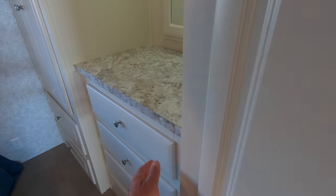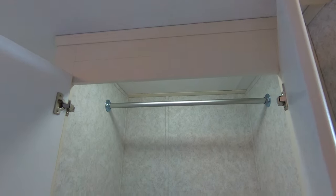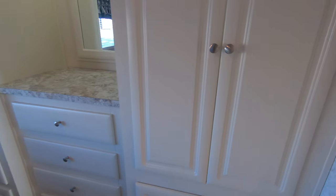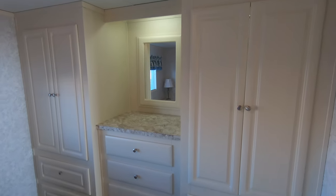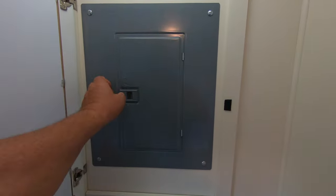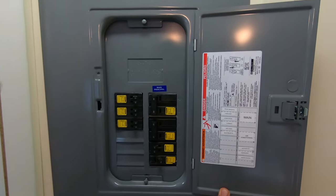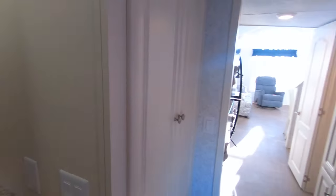All the drawers have full extension ball bearing drawer guides so you have access to the entire drawer. The closets have lights in them — nice big closet with the traditional his-and-hers wardrobe. You've got eight drawers and four doors. Another nice feature is the electrical panel, located behind the mirror here, with everything clearly marked.